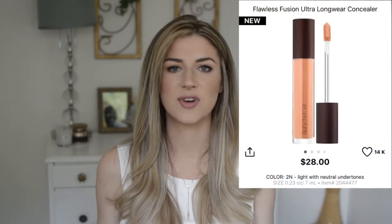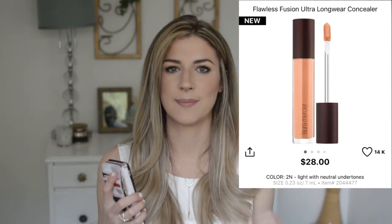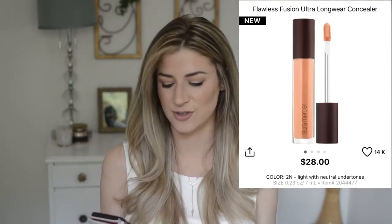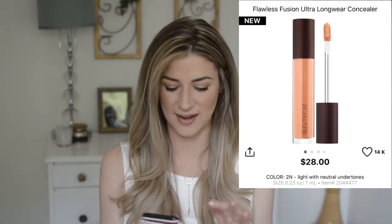Next on my list is a Laura Mercier concealer. Everybody is raving about it right now and I'm really interested — I heard it has really high coverage, it's seamless, and it doesn't crease. I don't know if it can replace my Shape Tape, but I might want to try it out. Let me know if you've tried it or what you've heard.